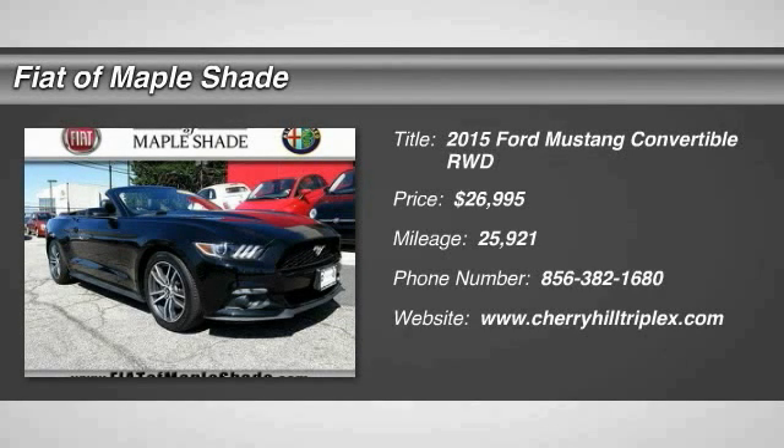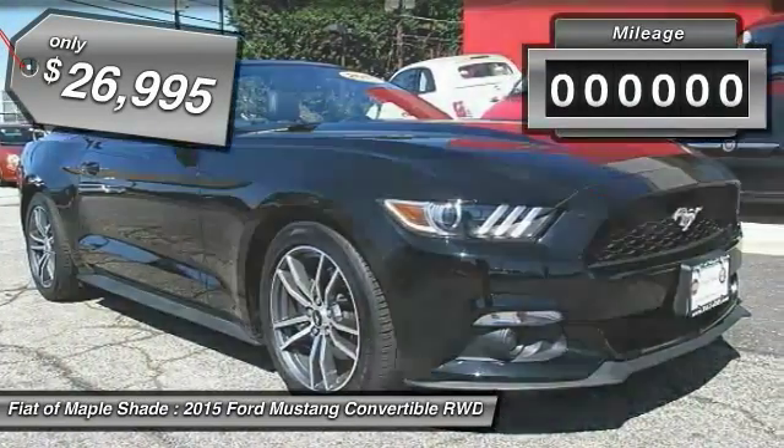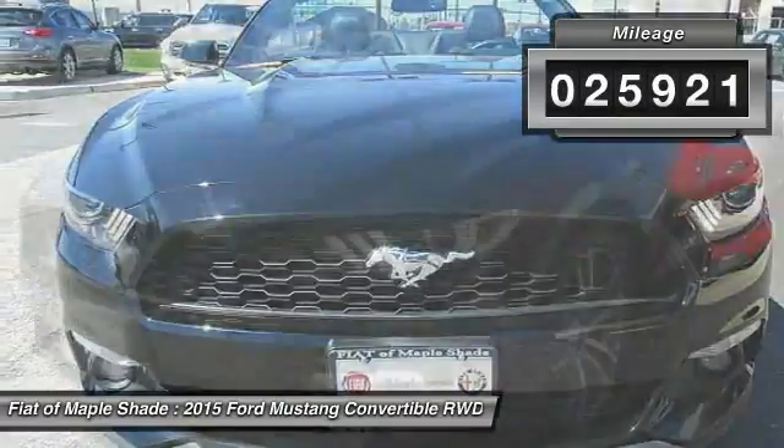The 2015 Mustang. The Mustang is race-worthy and ready for the track, and is priced below $30,000. This vehicle has less than 30,000 miles.